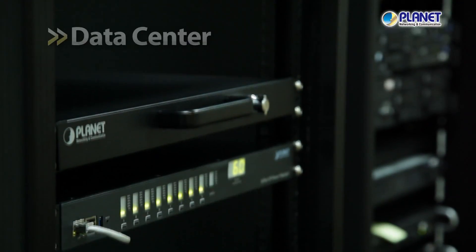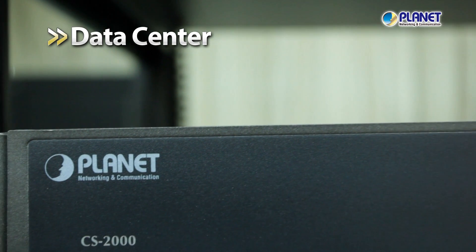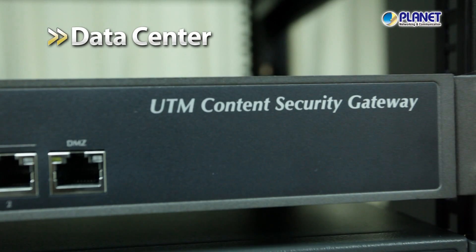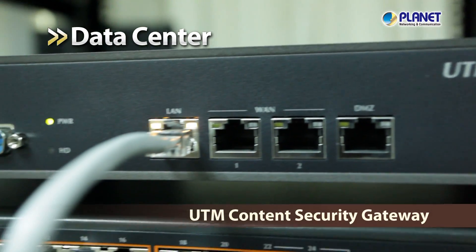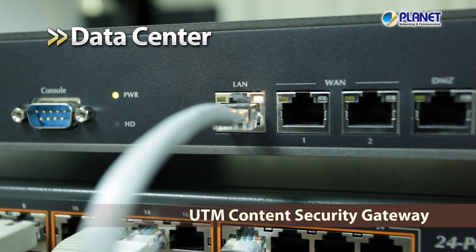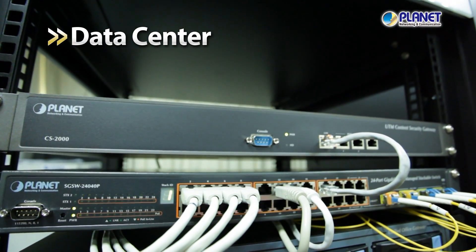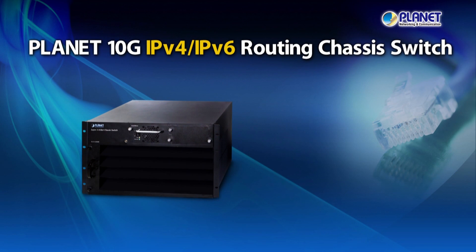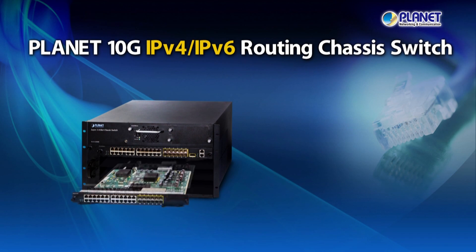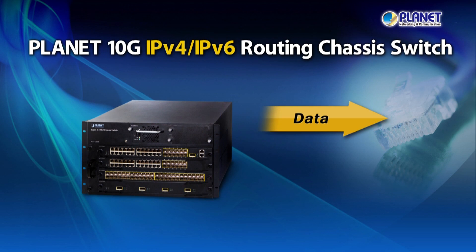Let's begin with the data center of a company. As internet connectivity has become a basic office necessity nowadays, the Planet UTM Content Security Gateway acts as a gatekeeper for corporate security networks by preventing viruses and spam mail, ensuring a safe networking environment. Acting as a data backbone, the Planet 10G chassis switch is used for all information transmission including data, voice, and video.